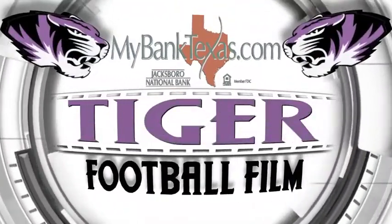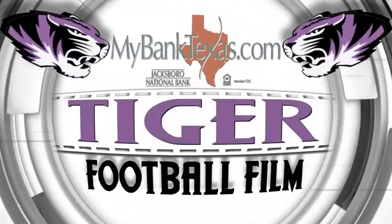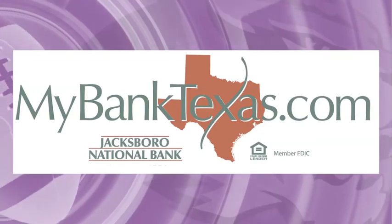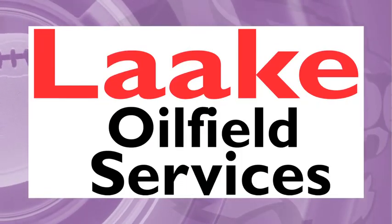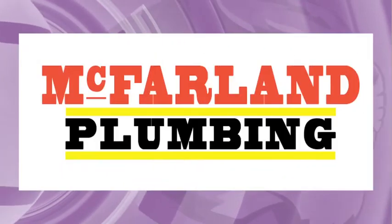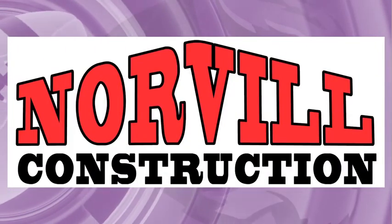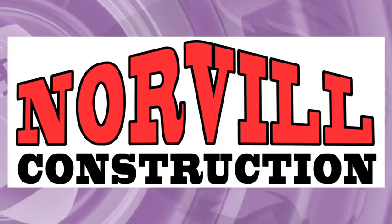Welcome to the Jacksboro National Bank Tiger football film, brought to you by Jacksboro National Bank at MyBankTexas.com. Lockheed Oil Field Services, proud to support the Tigers. McFarland Plumbing on the square in Jacksboro. Norville Construction — quality construction you can trust.